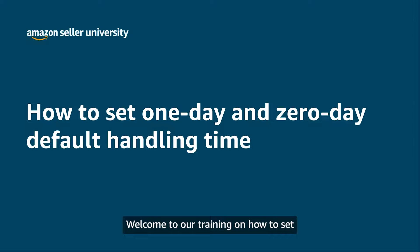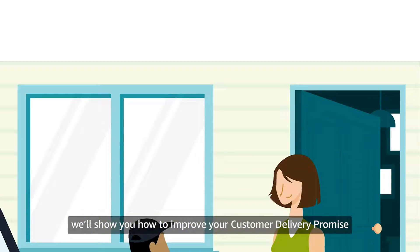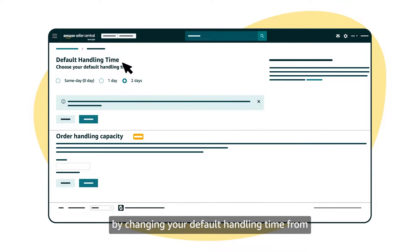Welcome to our training on how to set one day and zero day default handling time. In this video we'll show you how to improve your customer delivery promise by changing your default handling time from two days to one day and zero day, or same day.